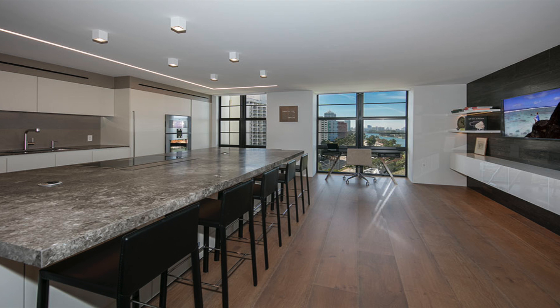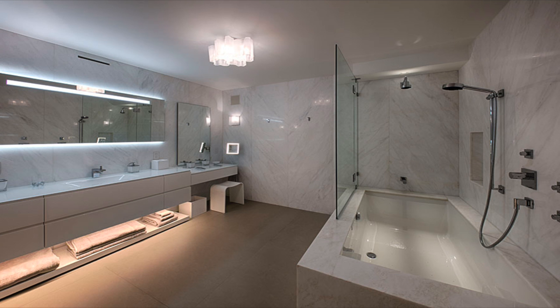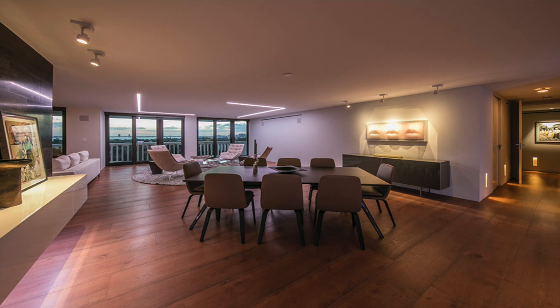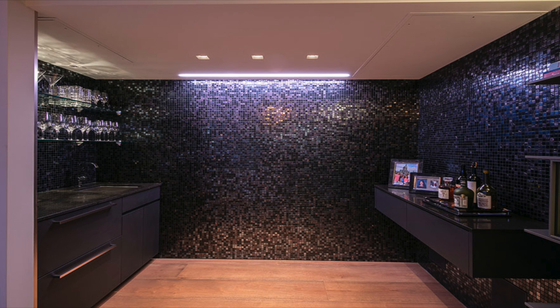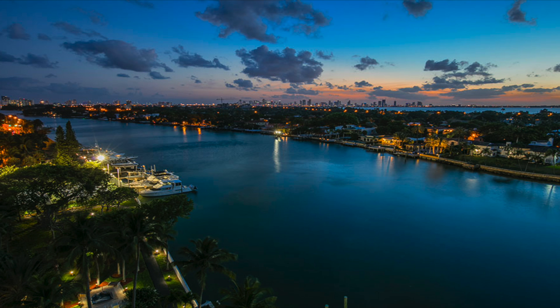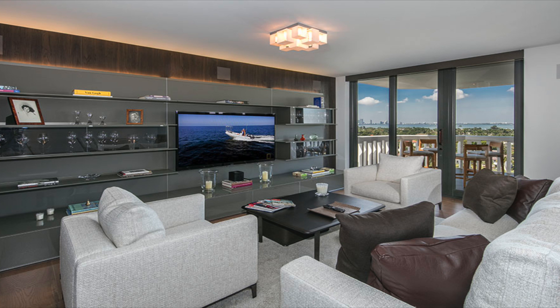3,000 square feet of immaculate living space are punctuated by appliances and furnishings that have been carefully chosen and imported from Italy. In addition to the clean aesthetic, this $3.4 million home has been fully outfitted with smart home technologies that allow you to seamlessly control lighting, temperature, and AV components. From the fabulous views to the elegant interior, everything about this smart home condo inspires and excites.